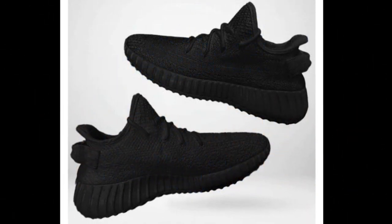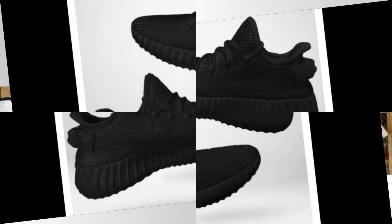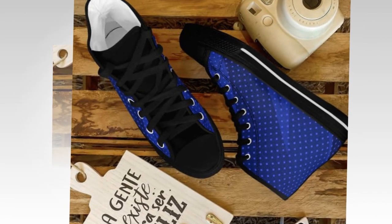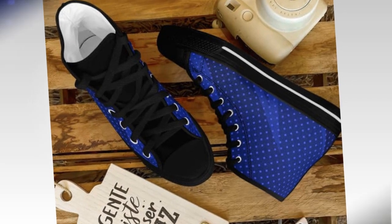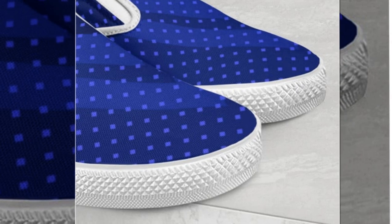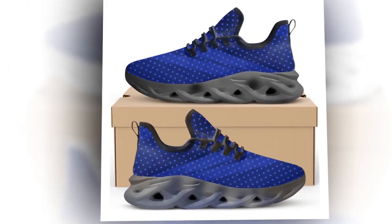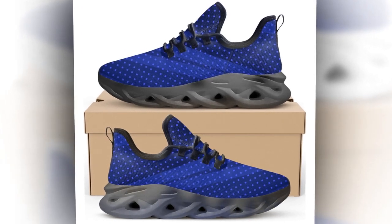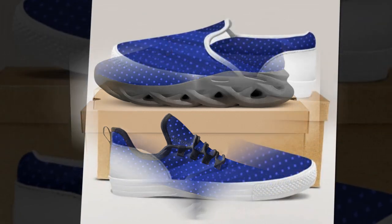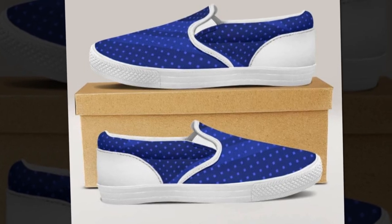Moving on to the high-top shoes. These are perfect for those who want to make a fashion statement while staying comfortable. High-tops are great because they offer extra ankle support and can be worn with a variety of outfits. You will find the shoe link in the description and the comment section. These shoes have a 100% canvas upper and a supportive rubber sole. The ankle-hugging design provides superior support, making them ideal for both casual wear and more physically intensive activities. I love how versatile these shoes are — you can wear them with jeans, chinos, or even shorts for a cool, relaxed look.